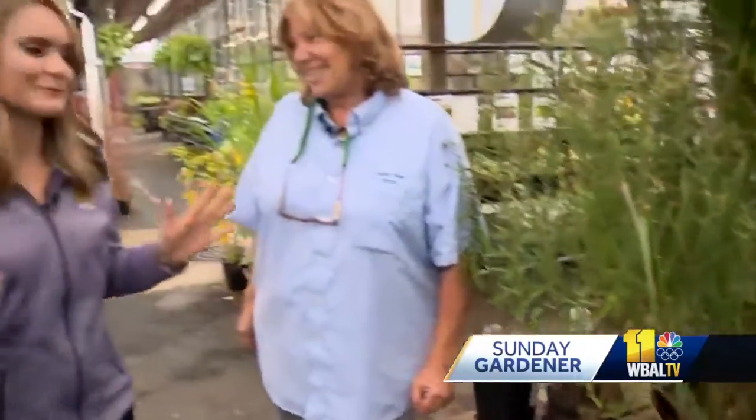You've given me a great excuse when my neighbors look at me and say it's a little time to take care of that. I'm helping out the animals — doing my duty. Don't be too tidy a gardener. Thank you, Carrie, for helping us all out on Sunday Gardener.